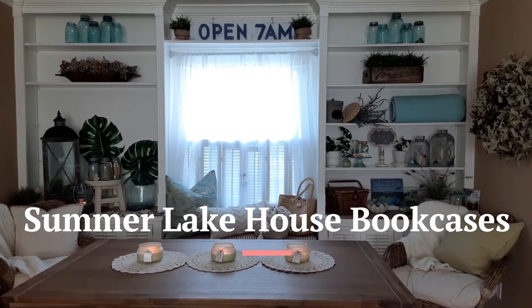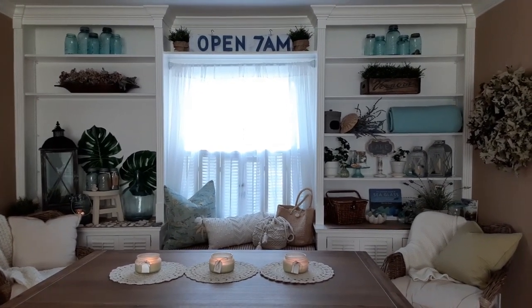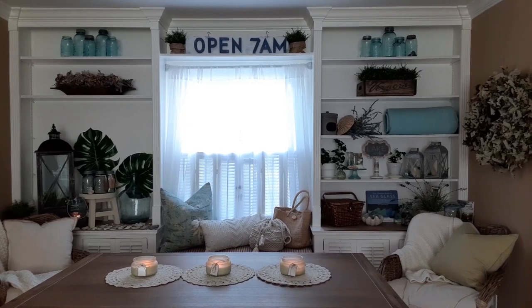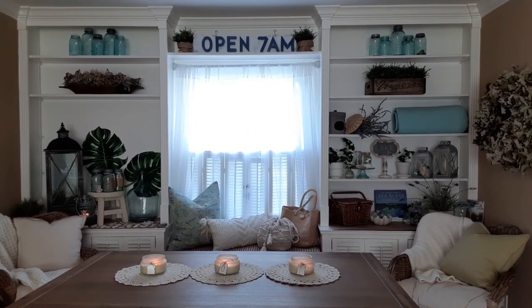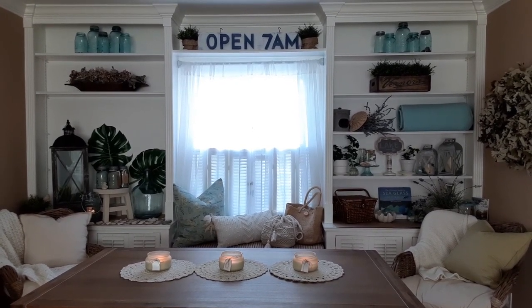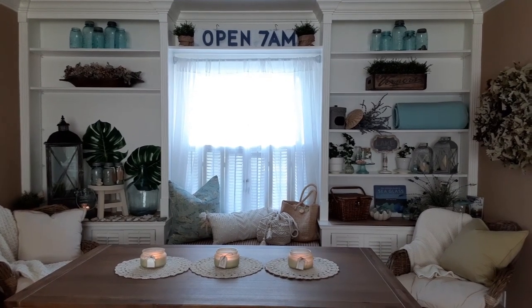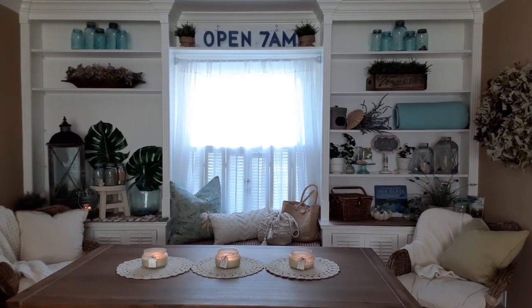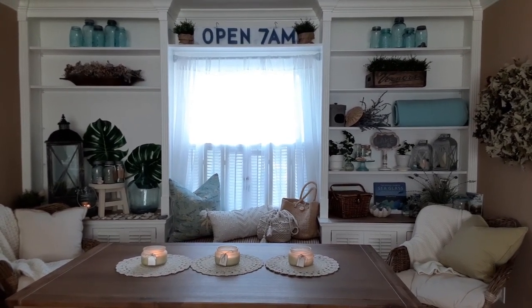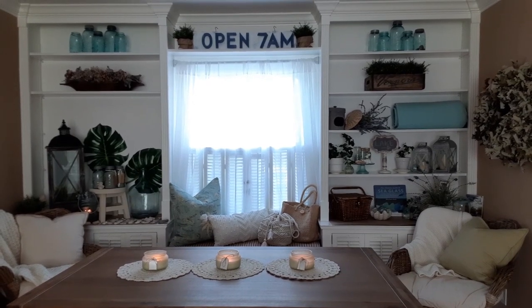Hi guys, this is Michelle and I'm here today to share my summer lake house bookcases with you. I decorate these every year. In my old house I never had a china cabinet or any kind of bookshelves that I could decorate, so when we moved into this house that was one of the most exciting things — besides the charm of it being an old house — was these bookcases. I decorate them for the seasons, celebrating up north in Michigan, lake cottage style.